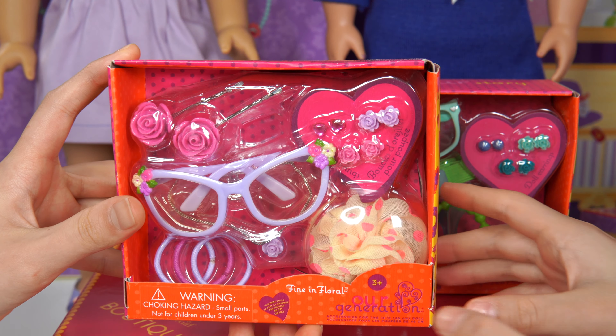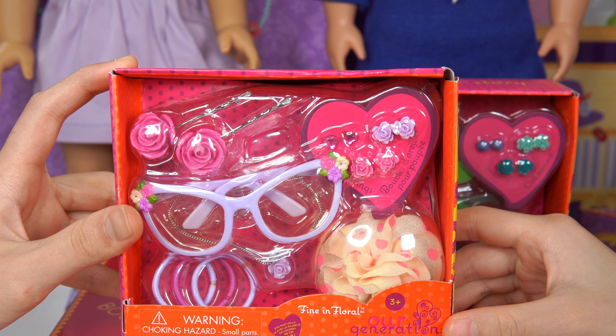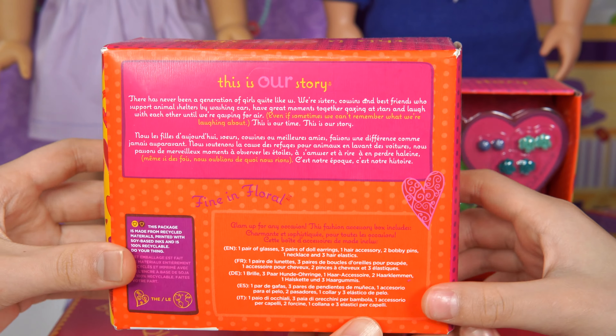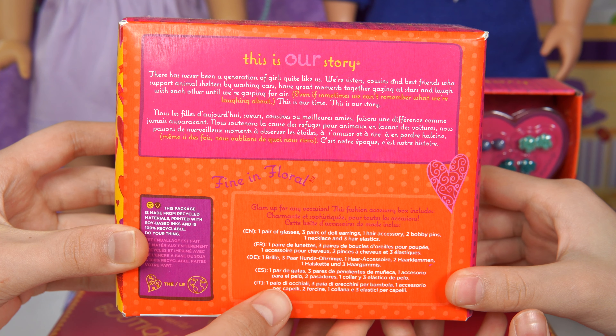What do you see? There's earrings for dolls, right? Yeah. There's also other accessories that are really fun. Here's a look at the back. This is glam up for any occasion, which also means glam up for any party.